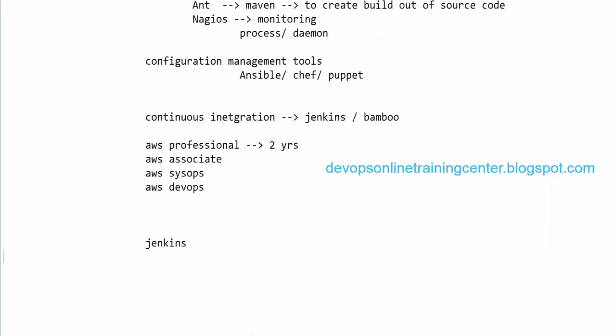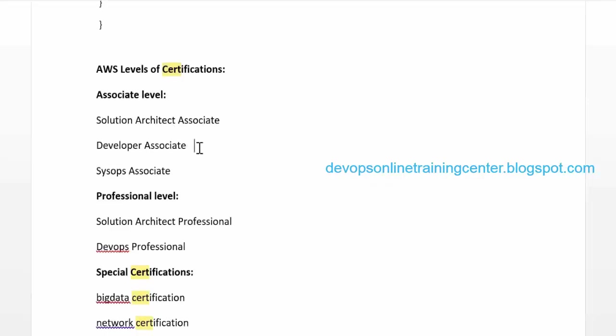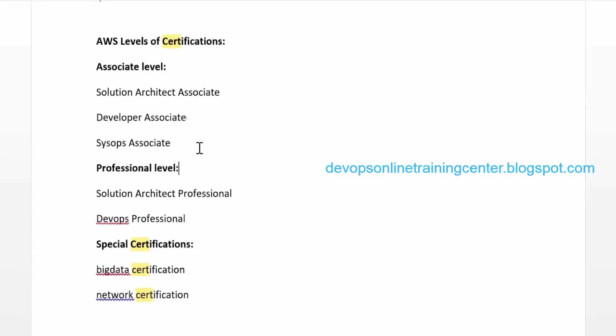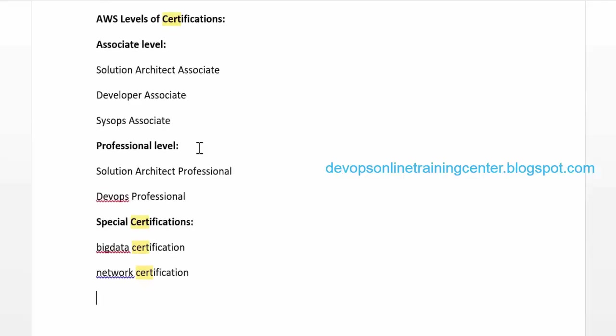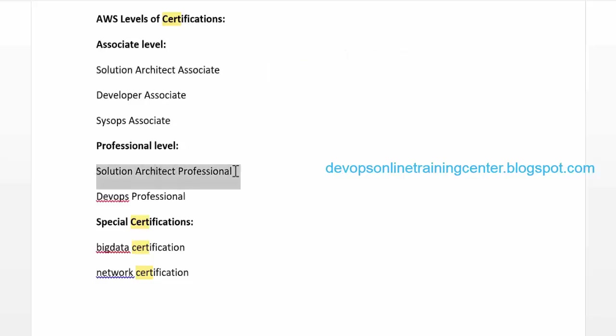There are certifications for Jenkins, Chef, and Puppet, but no single DevOps certification as such. AWS has an AWS DevOps certification which covers the relevant tools. The AWS certification path includes Solutions Architect Associate, Developer Associate, SysOps Associate, Solutions Architect Professional, DevOps Professional, and specialty certifications like Big Data and Networking. The Solutions Architect Associate is the basic level and covers services like EC2, IAM, S3, and VPC.